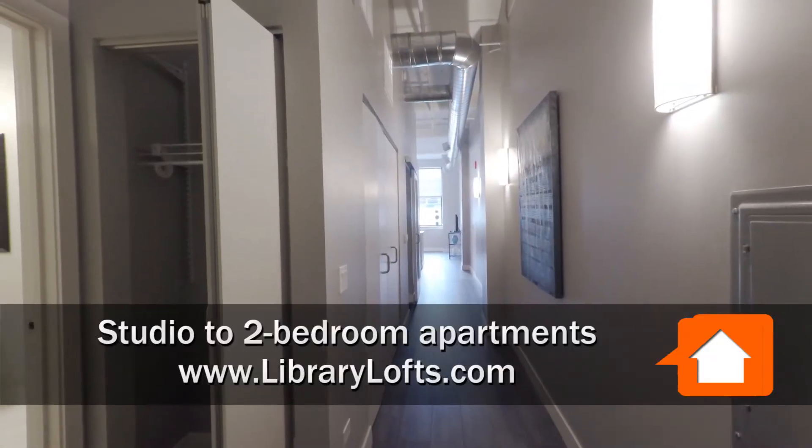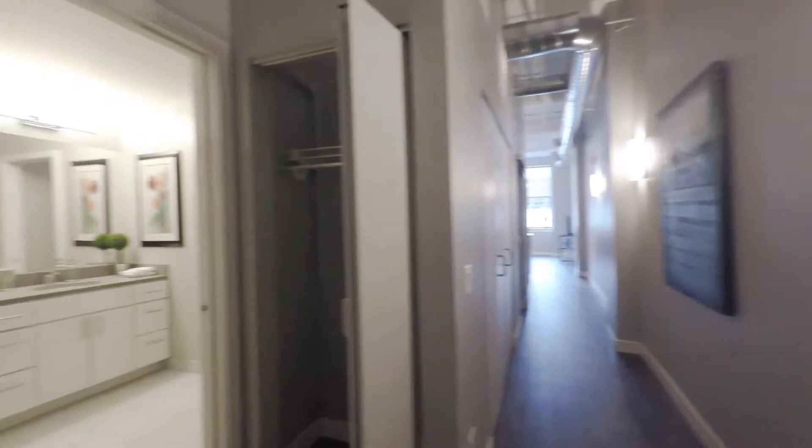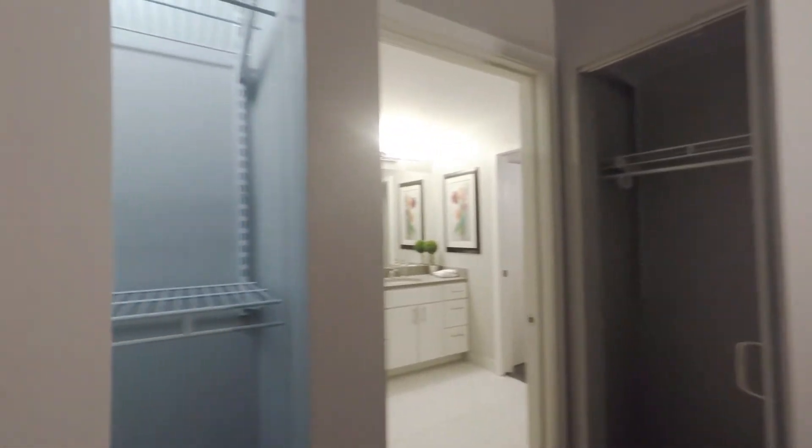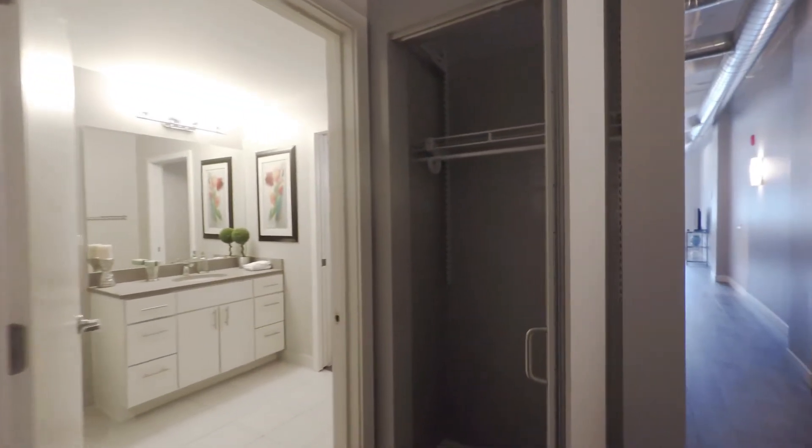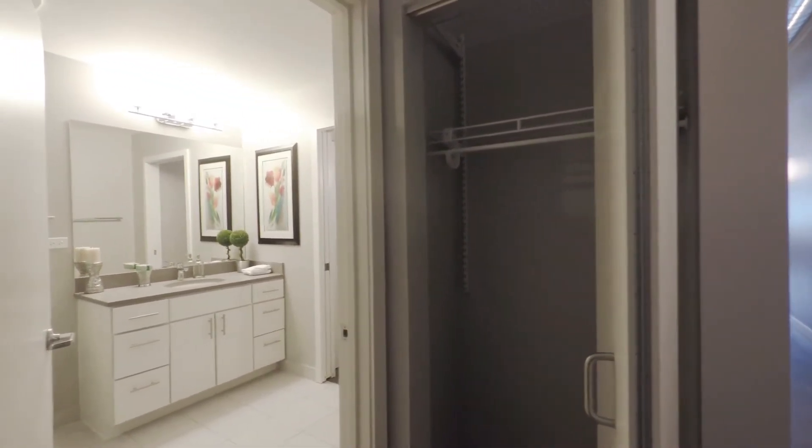I've just walked into unit 207, a one-bedroom model. There's a closet off to my left with shelving and hanging space, and another closet set up as a coat closet just ahead.